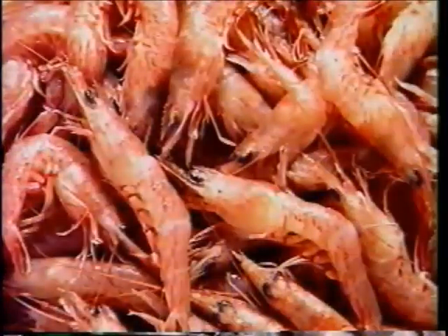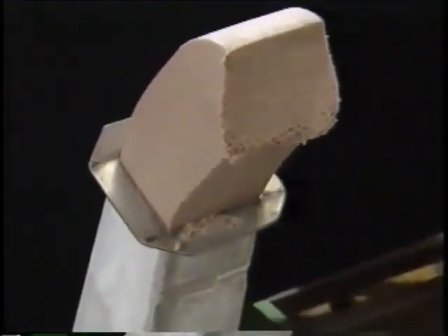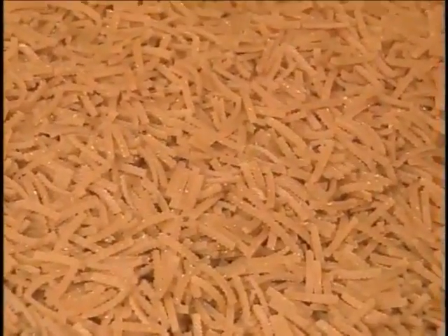Shrimp flavored chips contain whole, fresh shrimps mixed with other natural ingredients and dried, cut and baked into the right crunchy texture by Calvi's own cooking method.